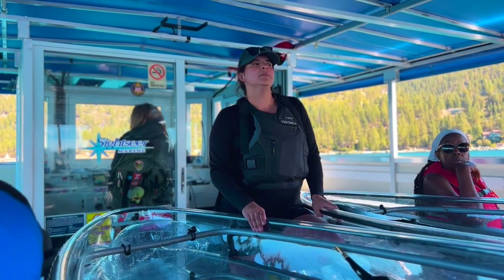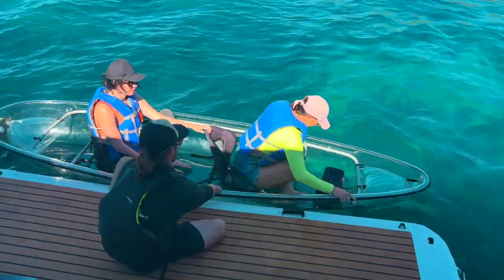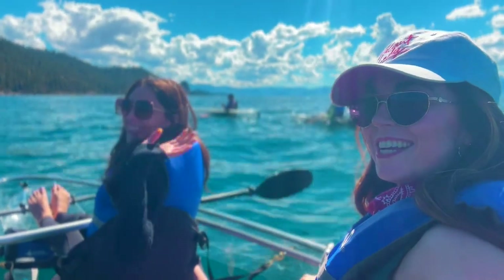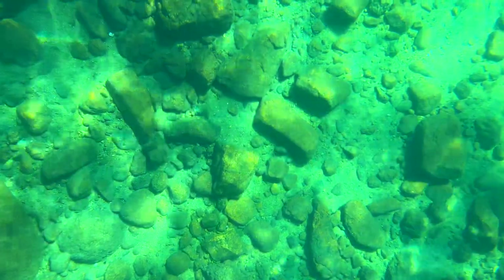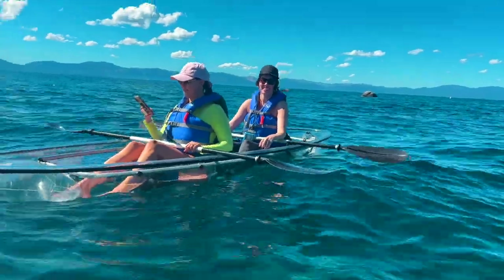These kayaks are virtually impossible to tip over and almost unsinkable. There's Elise and Greta over there. It's really crazy how clear the bottom of these kayaks are — and the water itself is just so clear, you can see straight down to the bottom. Just out on the lake, it's really kind of wavy out here though.